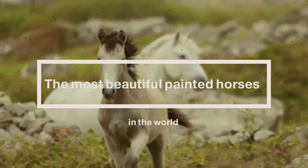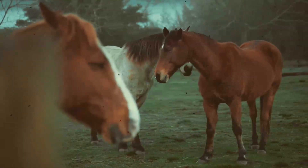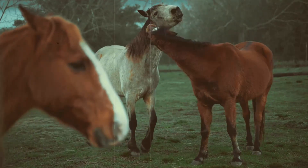The Most Beautiful Painted Horses in the World: American Paint Horse, Thoroughbred Stallions, and Mares.